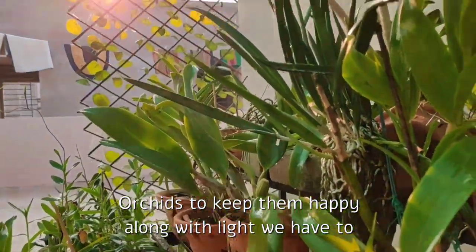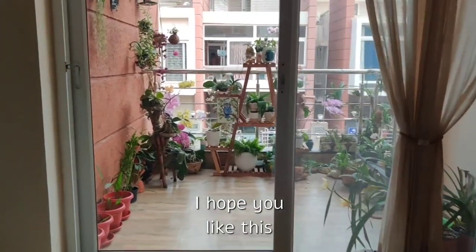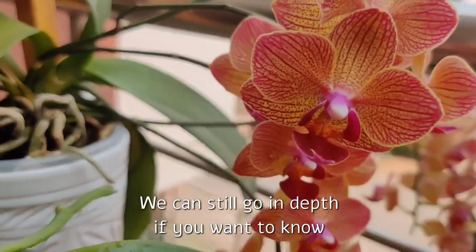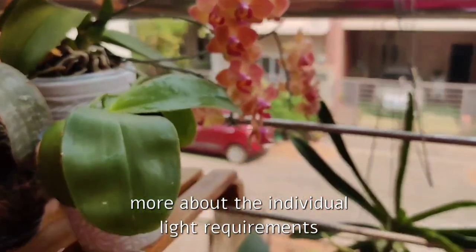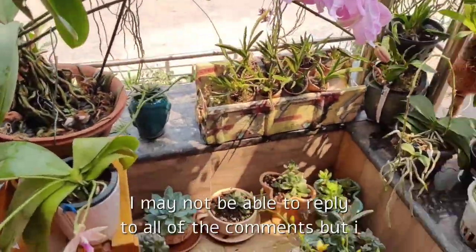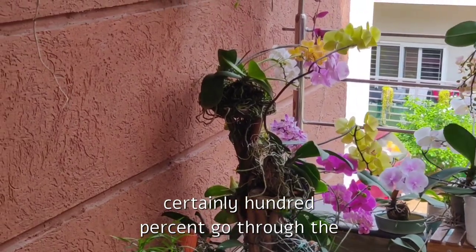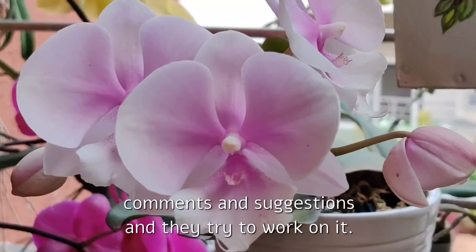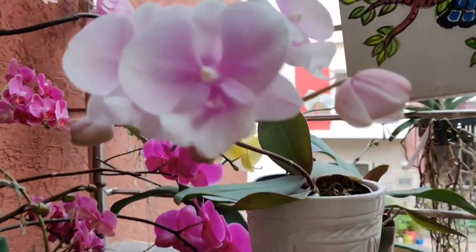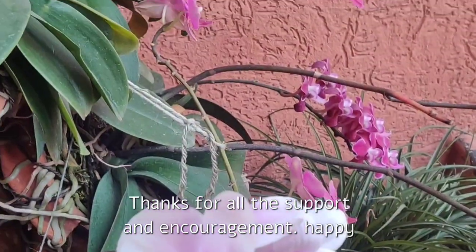That's all for today, friends. I hope you like this video — this was just a basic discussion on light requirements. We can still go in depth if you want to know more about individual orchids and their light requirements. If you want more videos on this topic, please mention it in the comments section. I almost certainly read 100% of the comments and suggestions and try to work on them. You can also message me on Facebook or Instagram — I'll leave my profile links in the description box. Thanks for all the support and encouragement. Happy growing, bye!